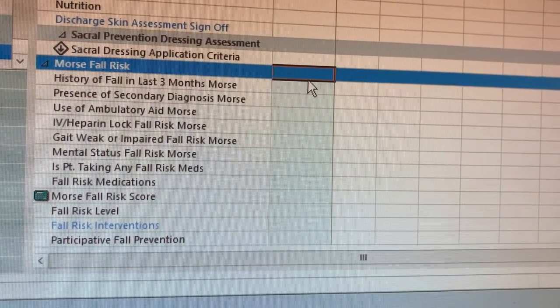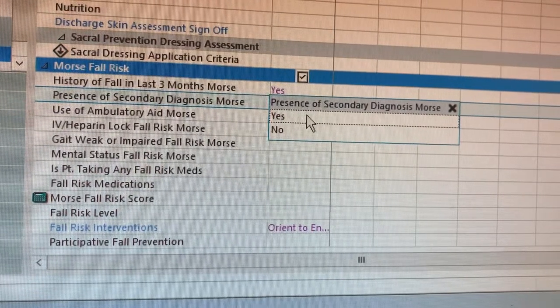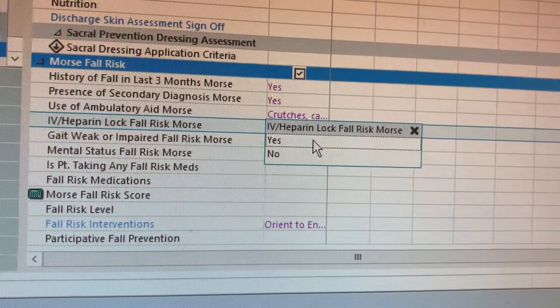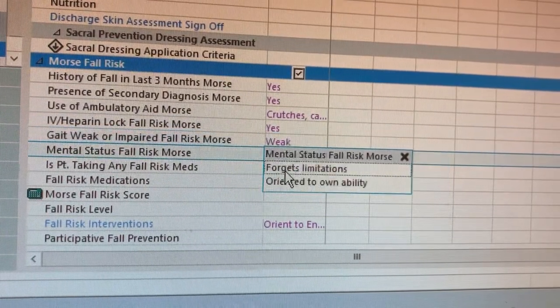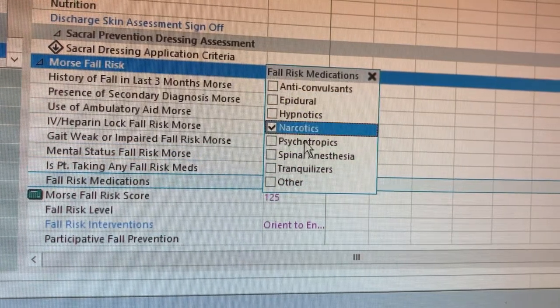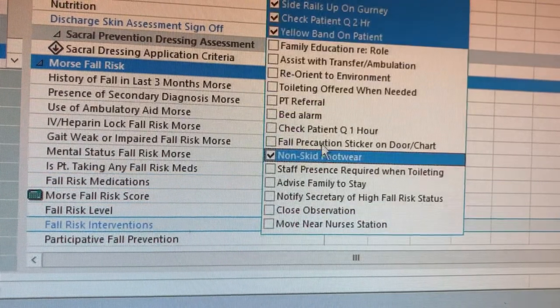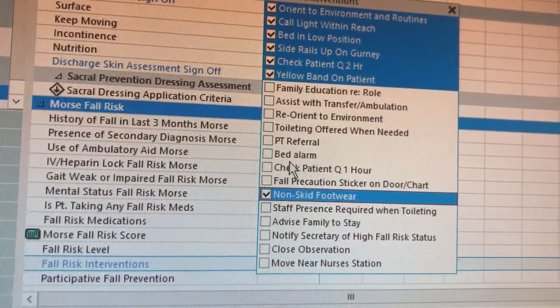If the patient has a history of falling, has a diagnosis that is likely to put the patient in danger of falling, uses a cane or a walker, has tubing attached to them like IVs or tube feedings, has an impaired gait, is confused, or has medications that can cause dizziness or confusion, we automatically use fall prevention strategies because years of research have shown that these factors, along with the environment, can cause a patient to fall.